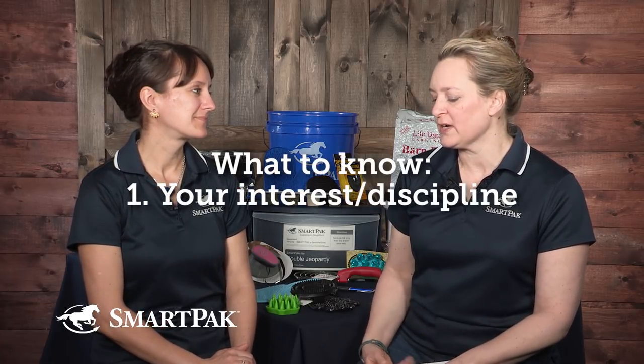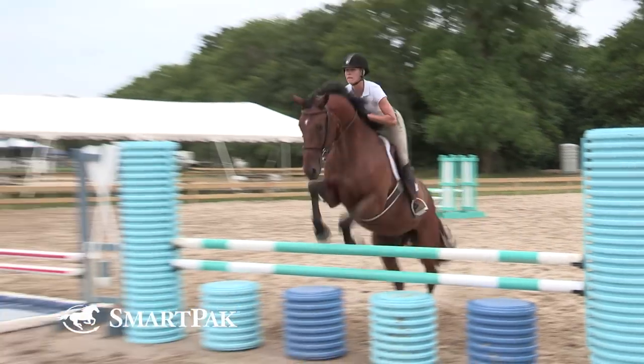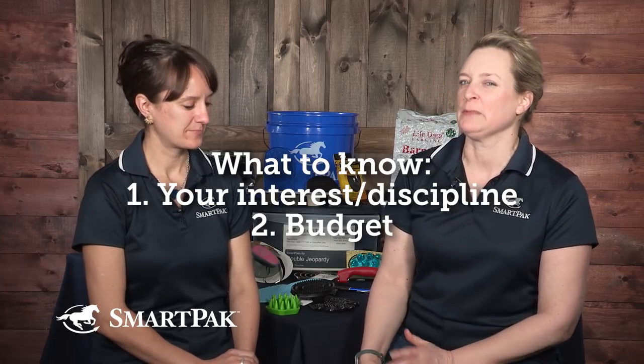It's very exciting when someone's getting their first horse. The first thing to think about is your interest — what do you want to do? Are you English, do you ride Western, do you want to compete, or is pleasure riding more your style? You need to know what you're headed toward, even if it changes — and Dr. Gray changes her discipline at least once annually, having done all of the things.